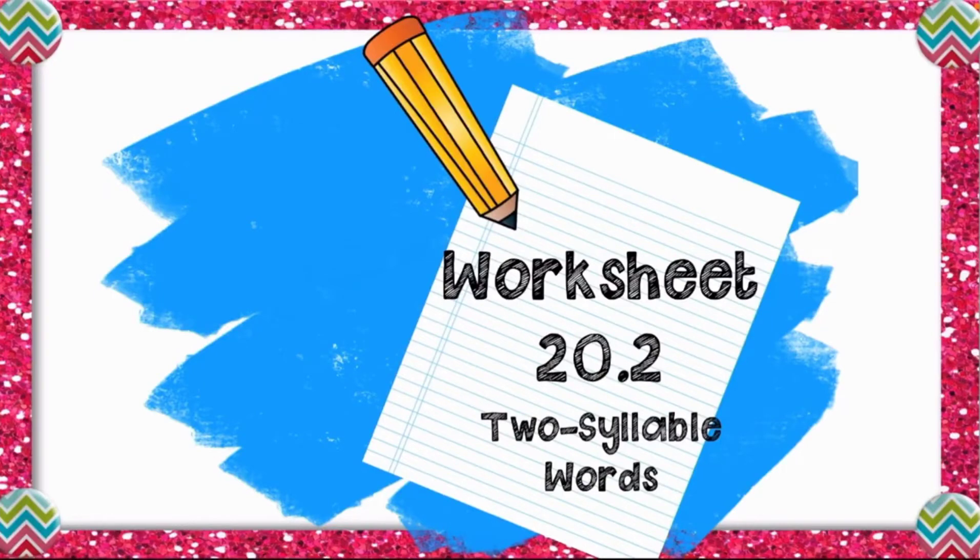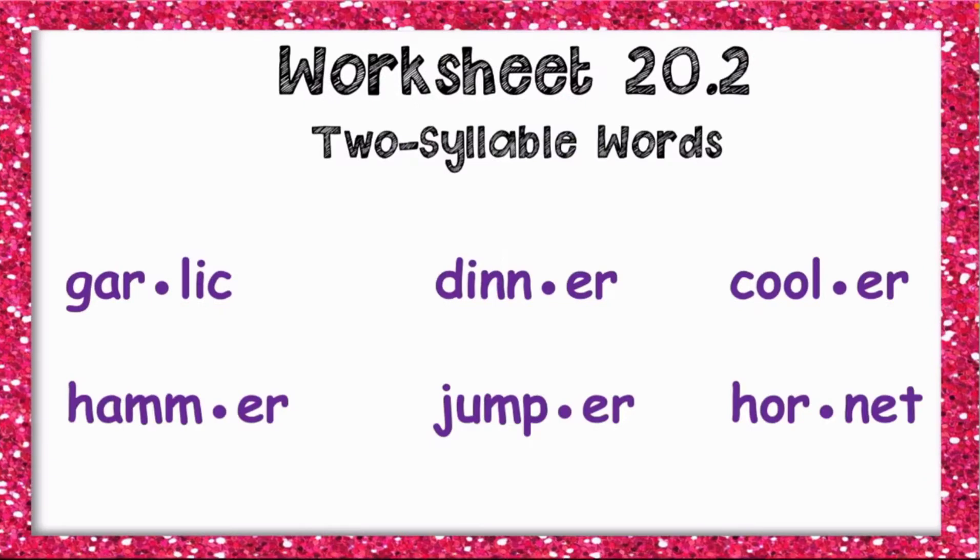Now open your worksheet 20.2. You're going to see words that have the R sound and the S sound. We have words like: garlic, dinner, cooler, hammer, jumper, and hornet. You're going to identify the words with the pictures — any word that fits the picture, write it on the lines. That's for worksheet 20.2.